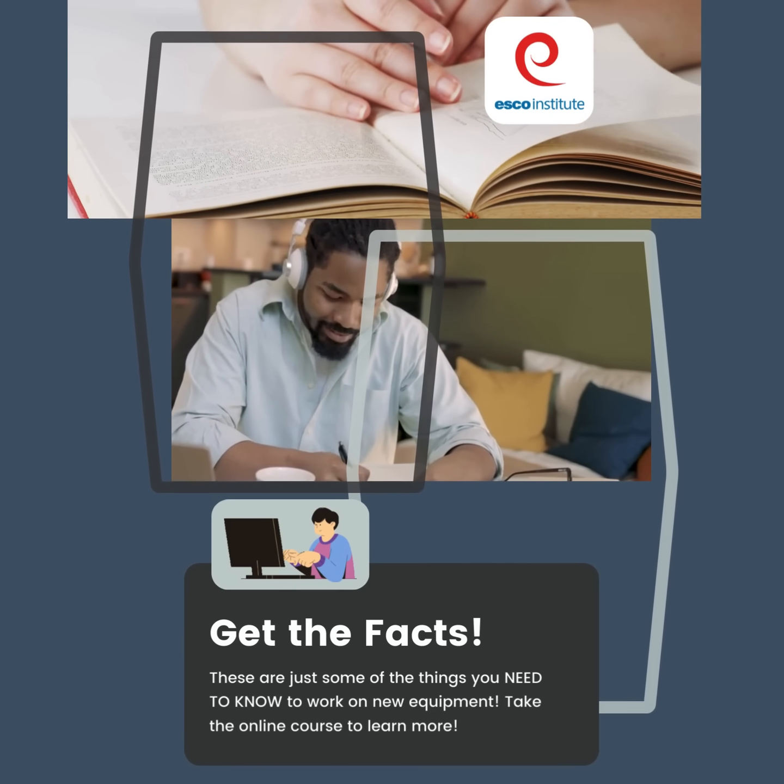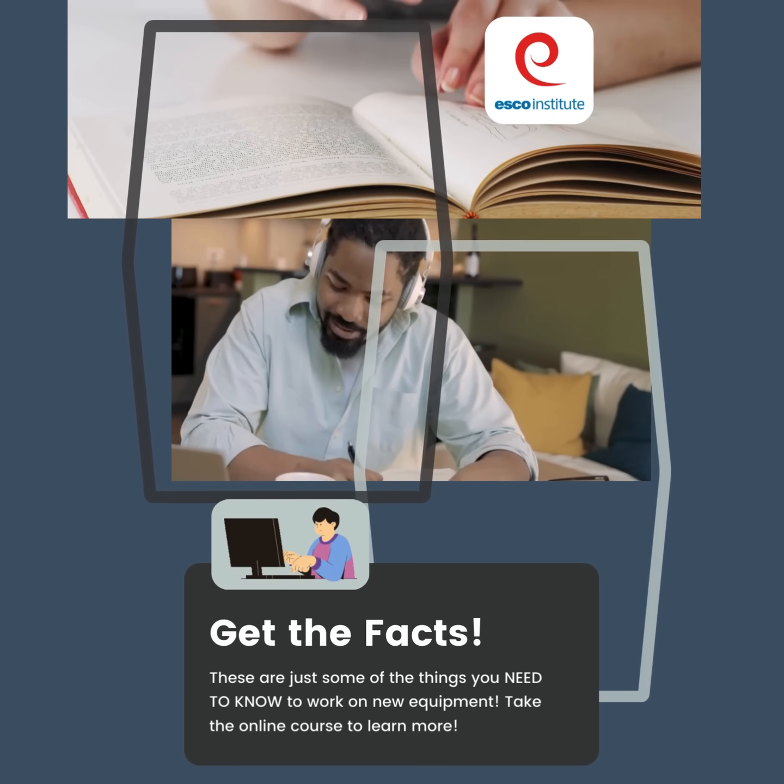Get the facts! These are just some of the things you need to know to work on new equipment. Take the online course to learn more.